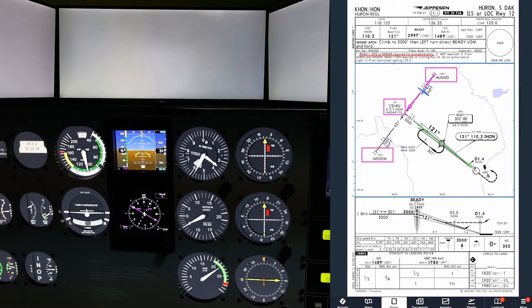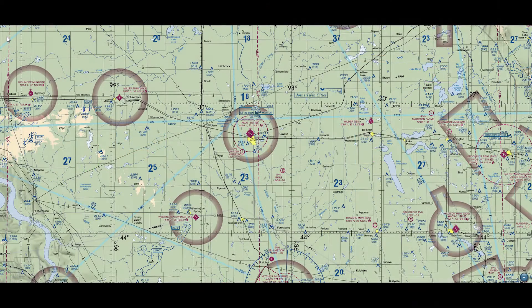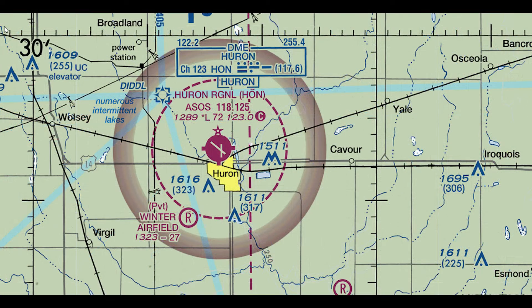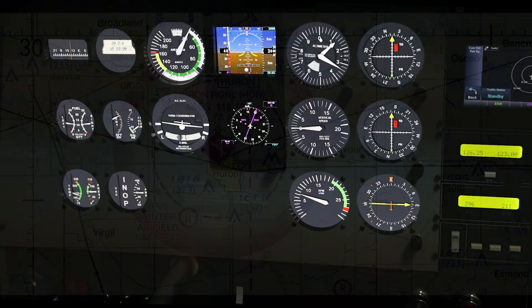You're suddenly having a bad IFR day. As you approach your destination, Huron, South Dakota, after a routine departure and a comfortable cruise in IMC, most of your panel abruptly goes dark.